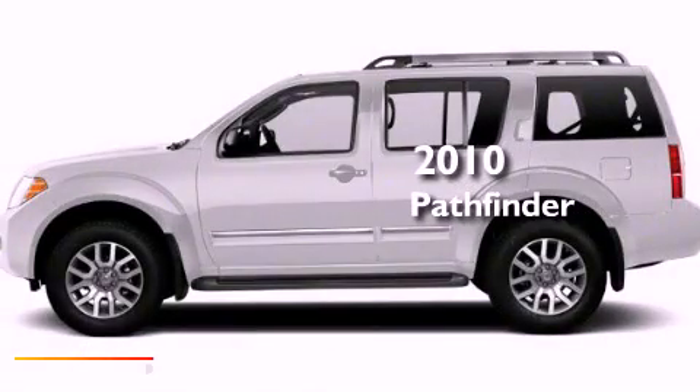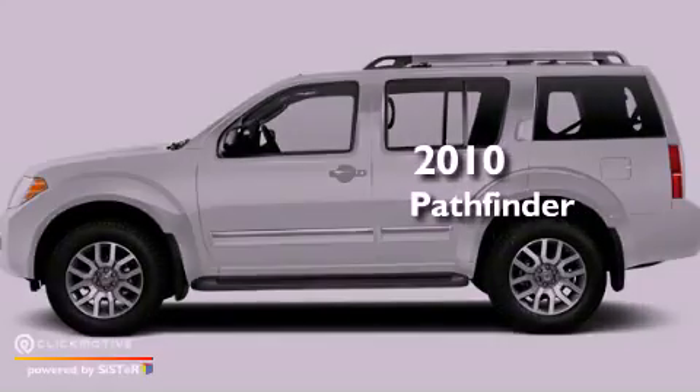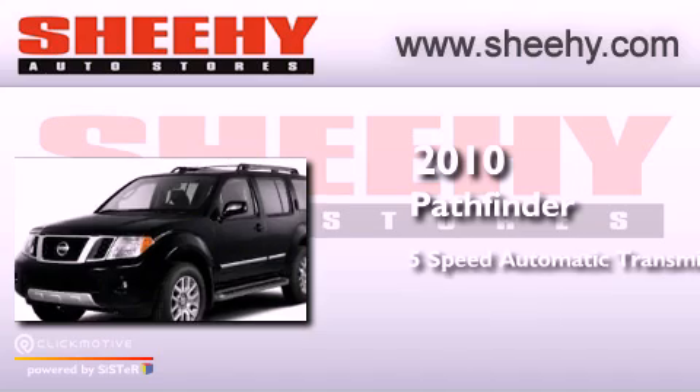This is a 2010 Nissan Pathfinder. This SUV has a 5-speed automatic transmission and a 4.0-liter V6.